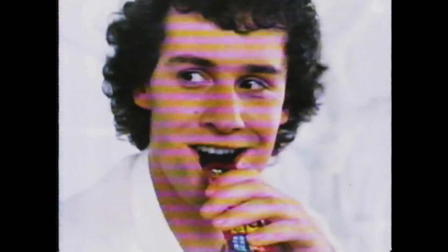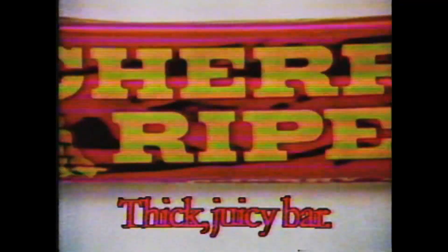The first thing you'll notice about Cherry Ripe is its bright cherry red wrapper. And when you take a bite, you'll experience the big cherry taste. Because Cherry Ripe is big cherry pieces in thick, juicy coconut, all smothered with a smooth, old gold chocolate.